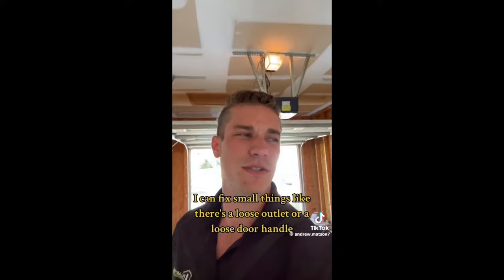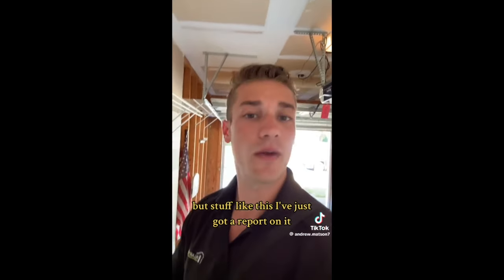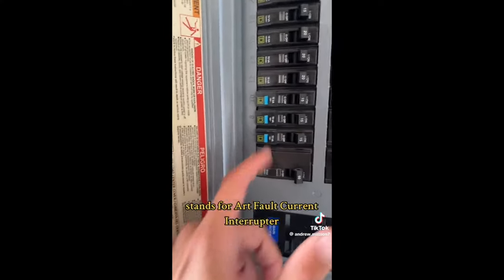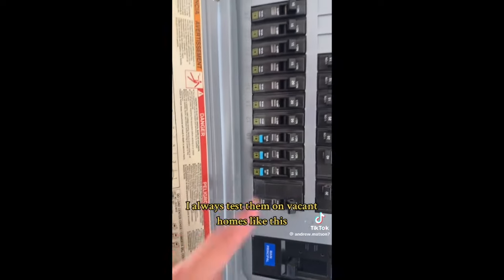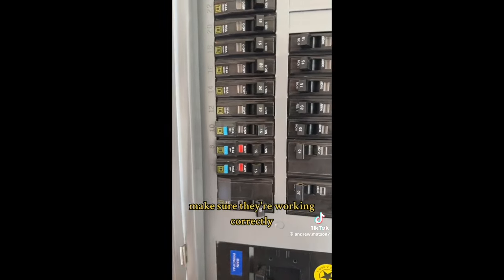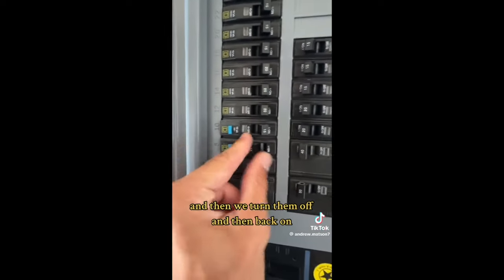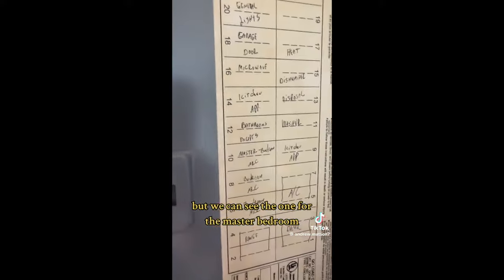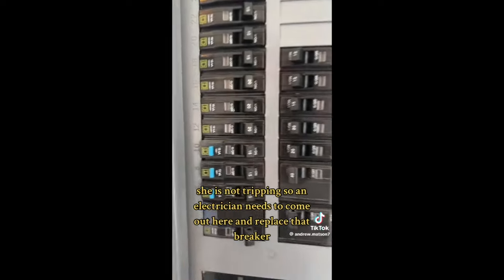I can fix small things like a loose outlet or door handle, but I just have to report on bigger issues. We've got AFCIs — arc fault current interrupters — a special type of breaker that helps prevent house fires. I always test them on vacant homes. When they trip they go to a middle position with an orange indicator illuminated. The one for the master bedroom is not tripping, so an electrician needs to come out and replace that breaker.